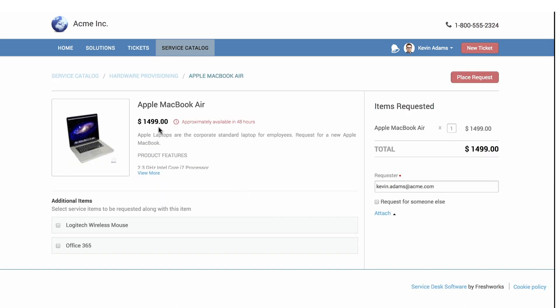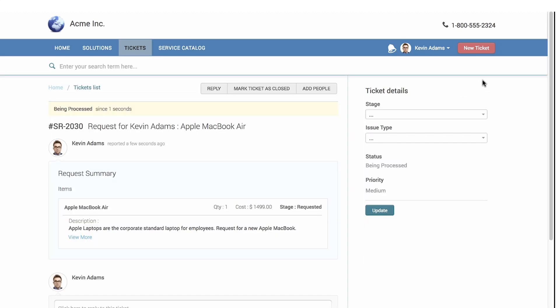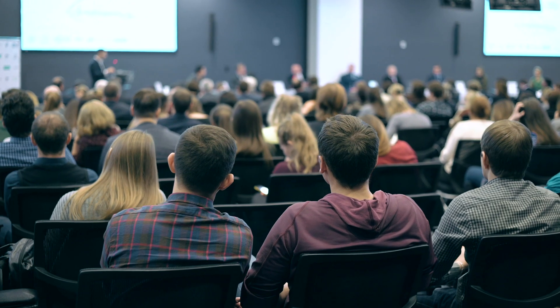There it is. He can see exactly how much it costs and when he can expect it. He places a request with a single click, and now he can track its progress wherever he wants. Next day, Kevin gets his new MacBook, well in time for the conference next week.